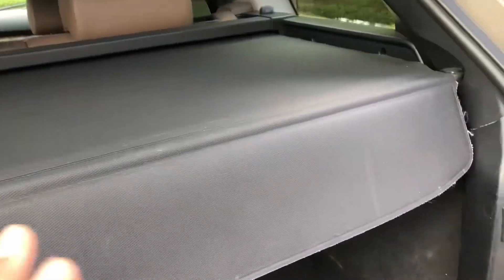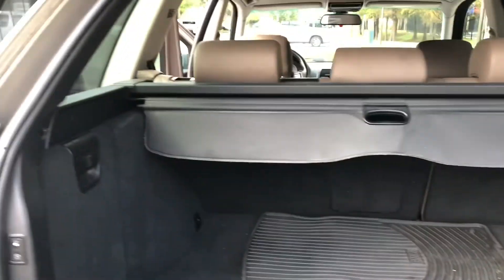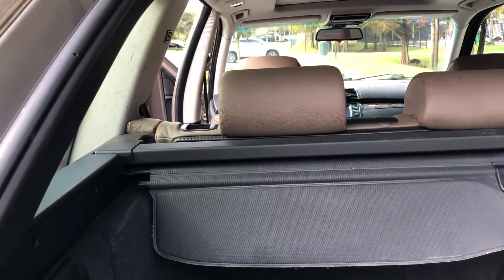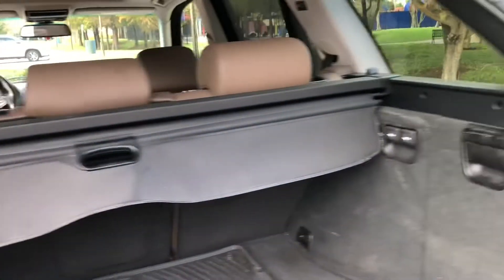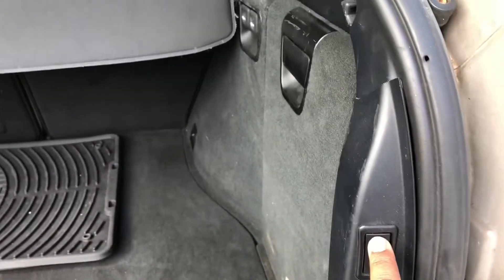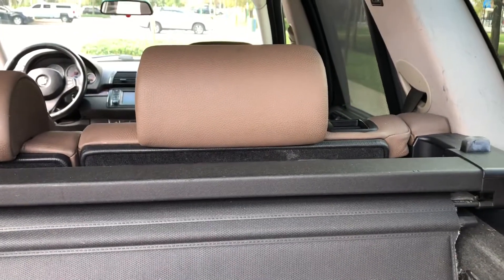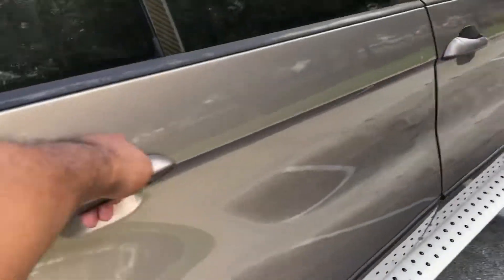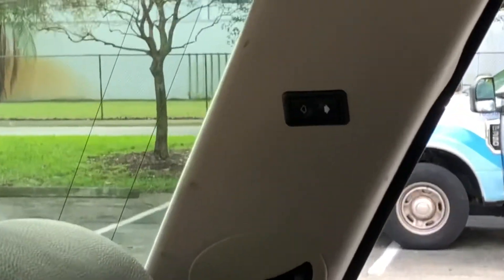Something that's really hidden and cool about this X5 is that a lot of people don't know you can actually move the back seats with this button, which is pretty cool. It comes pretty far up and also goes down. It's separate from the other side as well — this one only controls the smaller seat. You can also control it with these buttons here.